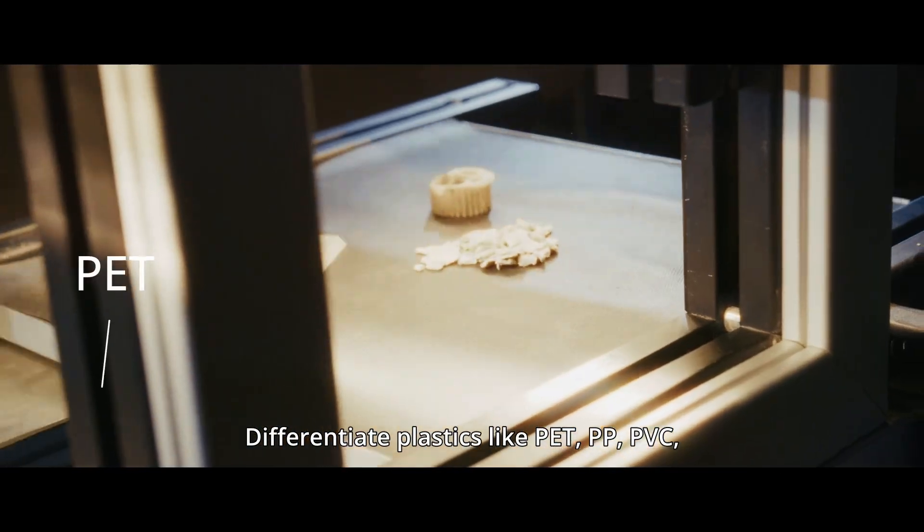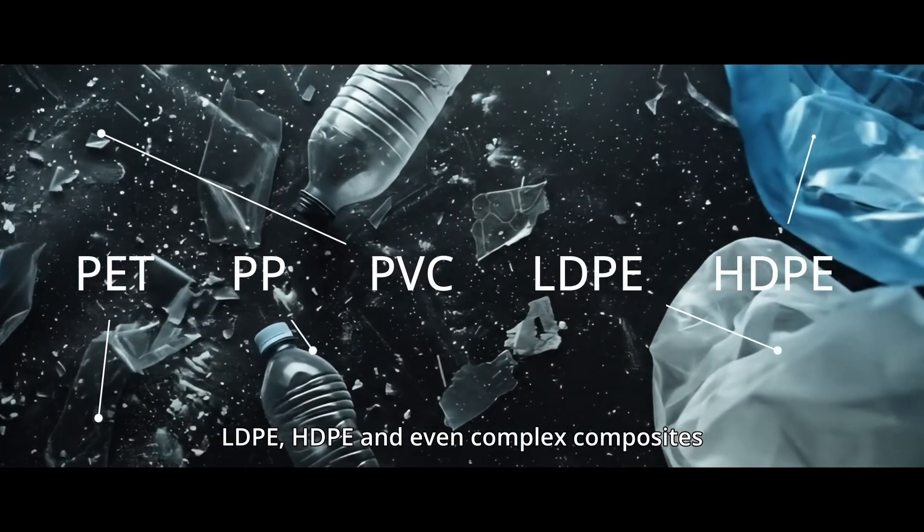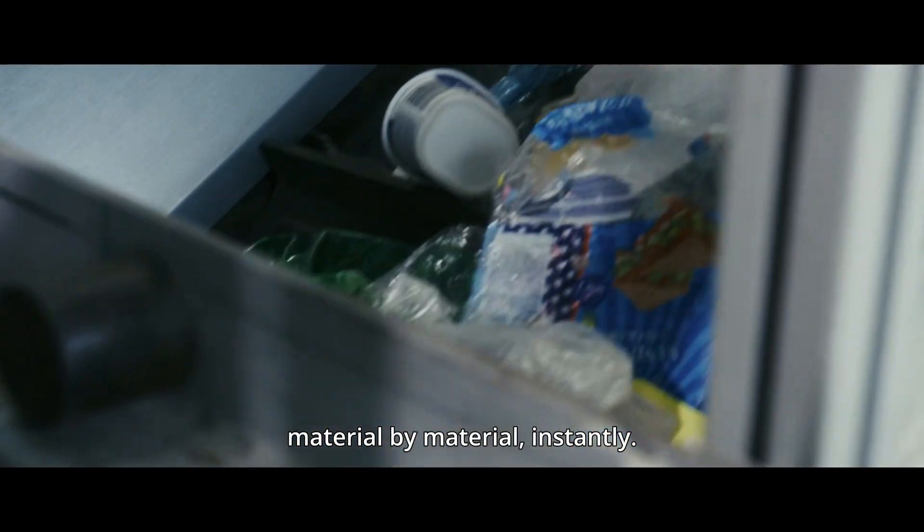Differentiate plastics like PET, PP, PVC, LDPE, HDPE, and even complex composites like Tetra Pak — material by material, instantly.